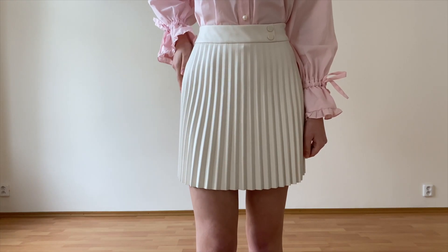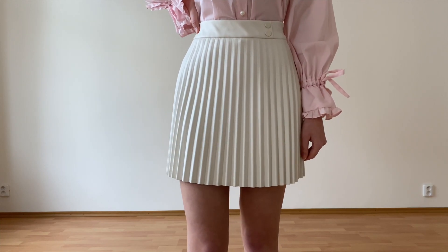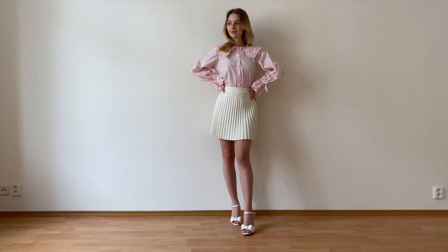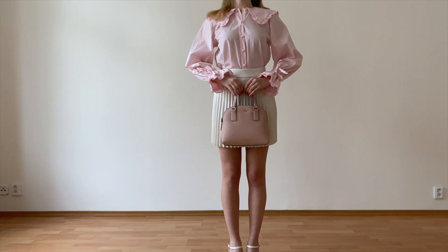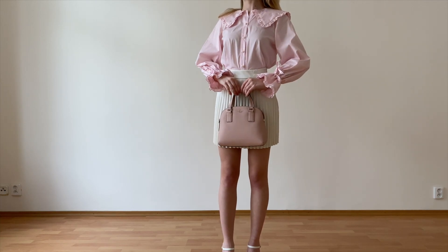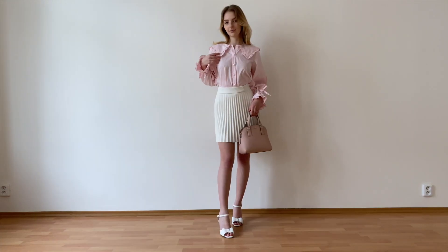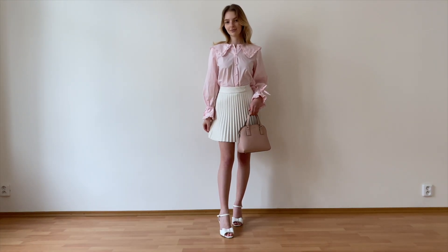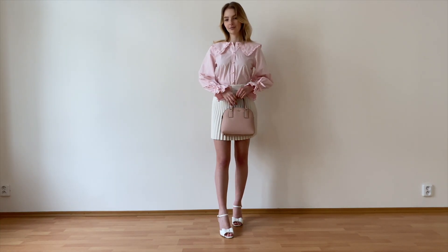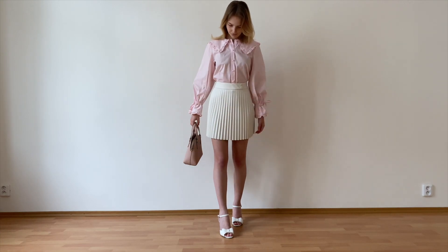The mini skirt is from Reserved and it's such a nice versatile piece to have in your wardrobe. It's actually faux leather and I love all the beautiful pleats — the color goes so well with pink. To make the look even more fancy I added my baby pink bag to go with the blouse and my fancy white bow heels to get that lift. This outfit is definitely very statement, very fancy, and very pink — I almost feel like a modern-day princess wearing this.